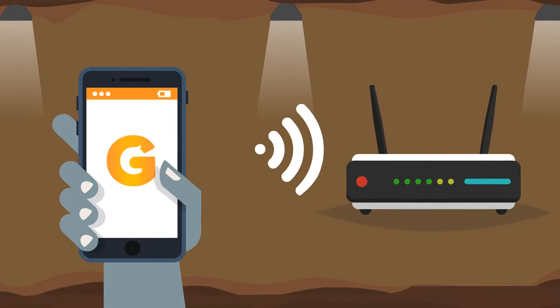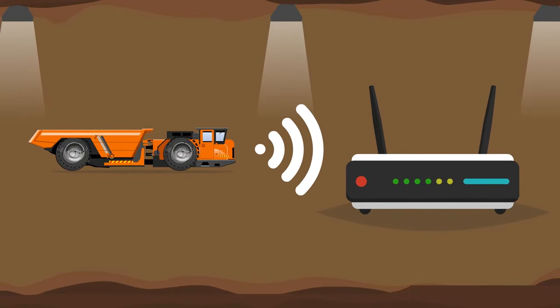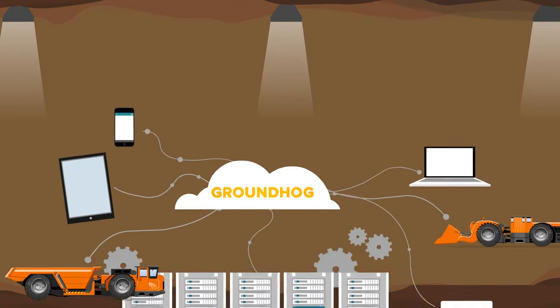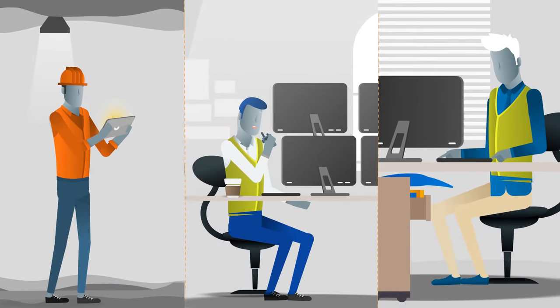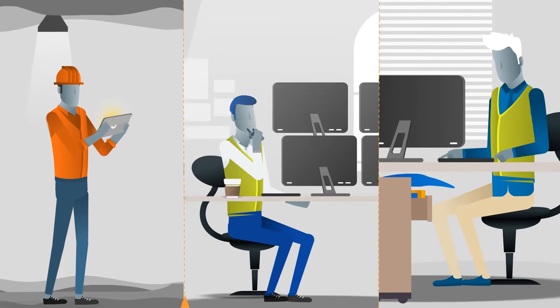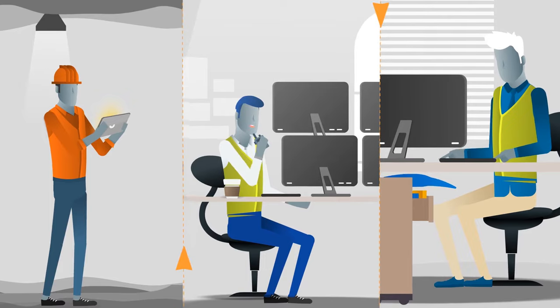Whenever Groundhog peer-to-peer connects to the mine Wi-Fi, it automatically synchronizes data from all other devices with the server, so supervisors, dispatch, and maintenance have the data they need to run the mine effectively, efficiently, and safely.